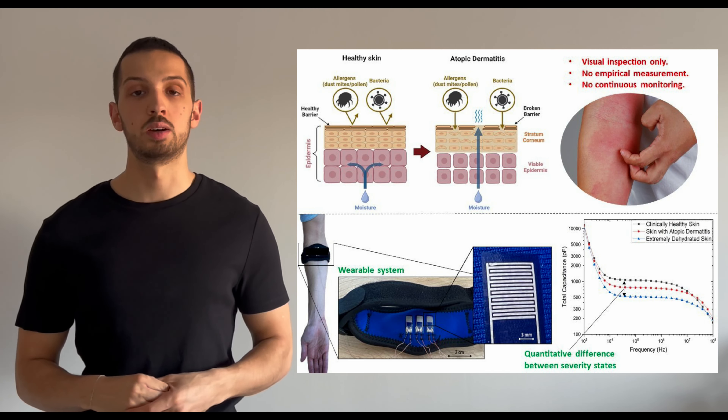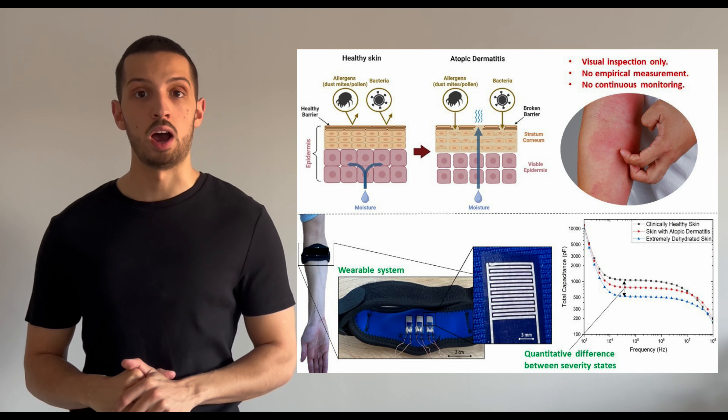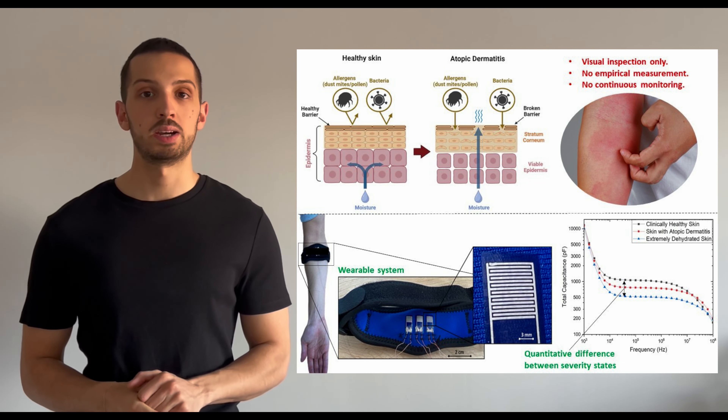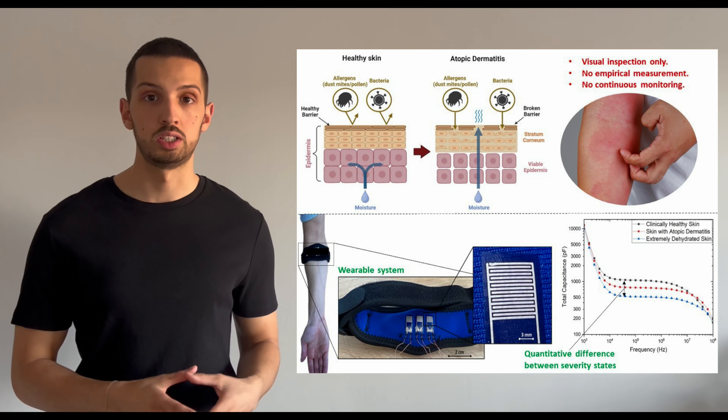1 in 10 people will develop atopic dermatitis during their lifetime. The disease affects up to 25% of children and nearly 3% of all adults. Yet despite this, there have been limited advancements in the way this disease is monitored and treated.